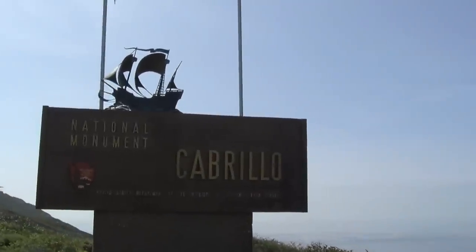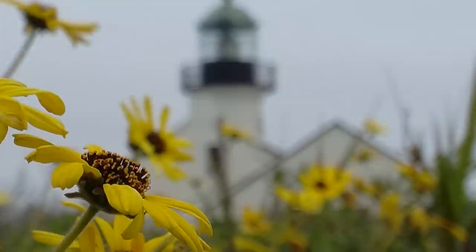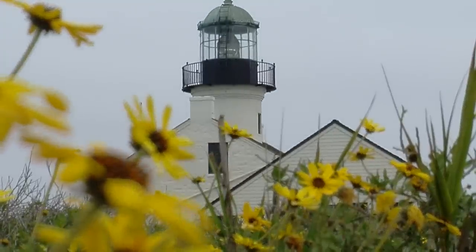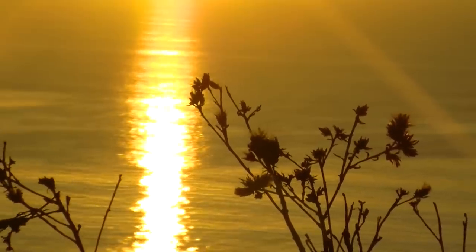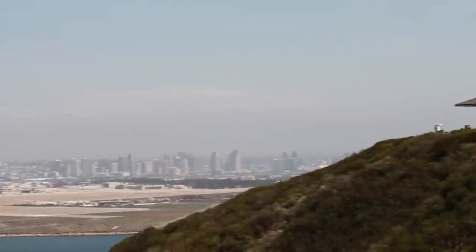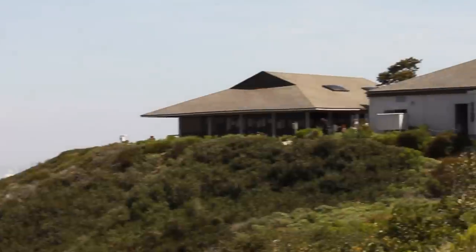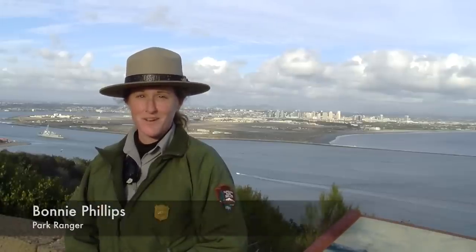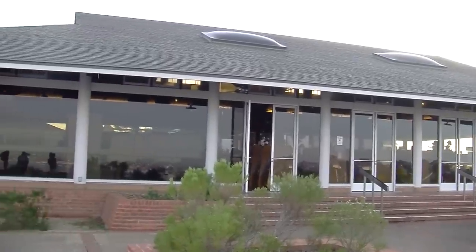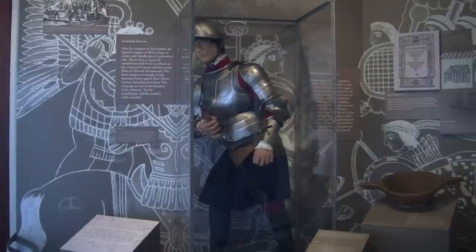Hello and welcome to Cabrillo National Monument, San Diego's only national park site. With this video, we hope to introduce you to our facility and some of the resources and opportunities for activities available to the public. I'm Park Ranger Bonnie Phillips at Cabrillo National Monument. A good place to start here at the park is the Visitor Center. In the Visitor Center complex, we also have the Cabrillo History Museum, as well as the auditorium with several films shown throughout the day.